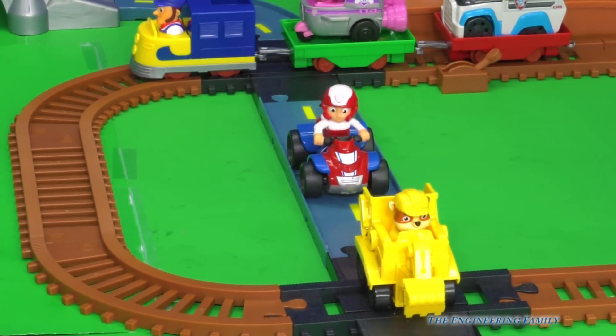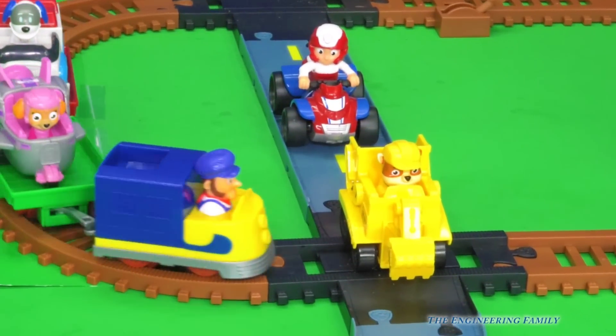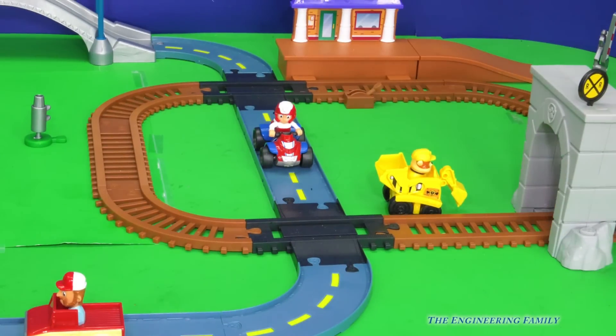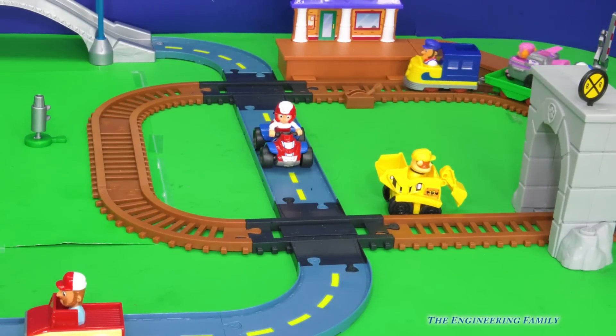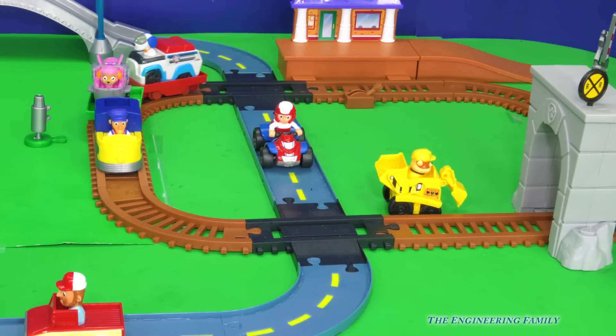But Rubble, you've gotta move it. Hurry, Rubble, you need to move. Hurry, Rubble, move! I can't! Ah! Sorry Rubble, you got hit by the train. Rubble on the double. That's right, look at all the fun things you can do with this train set.